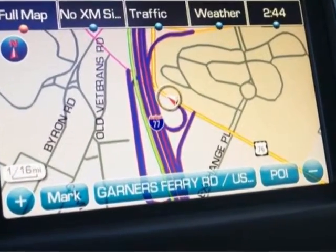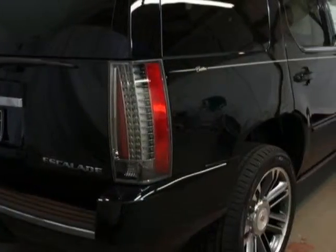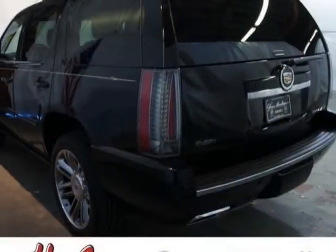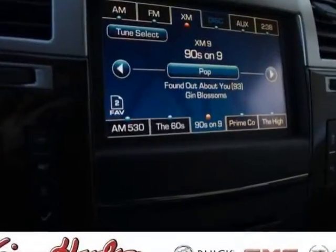Another great feature is that this vehicle uses flex fuel. Additional options for this vehicle include the Premium Preferred Equipment Group, Cajunier with Cocoa Accents, Nuance Leather Seating Surfaces, Black Raven, Emissions, and Federal Requirements.